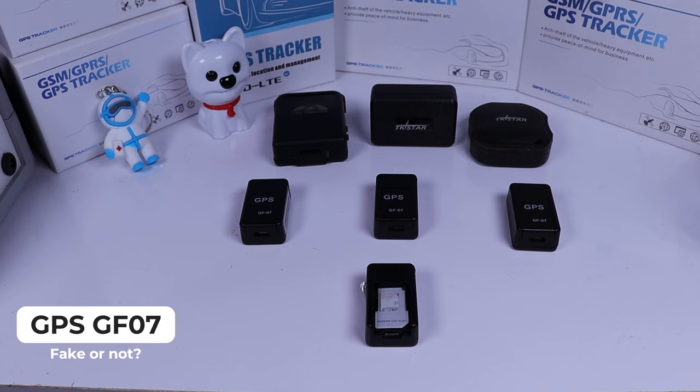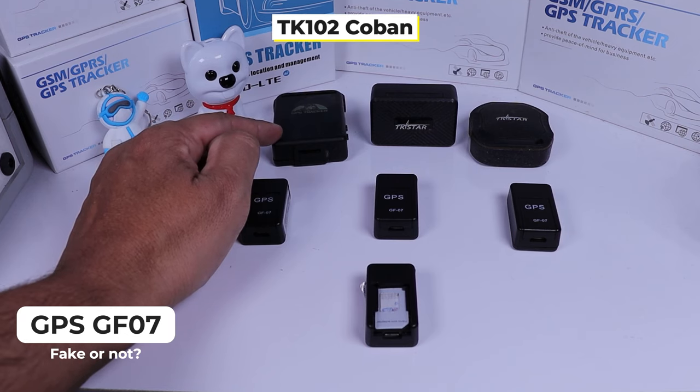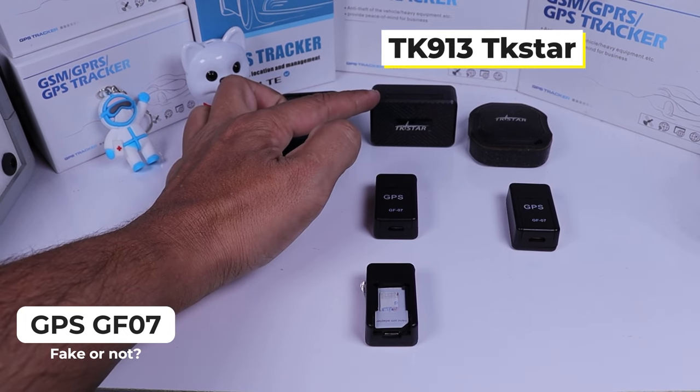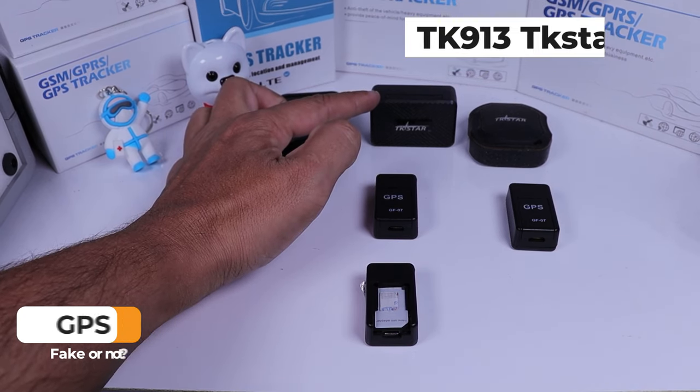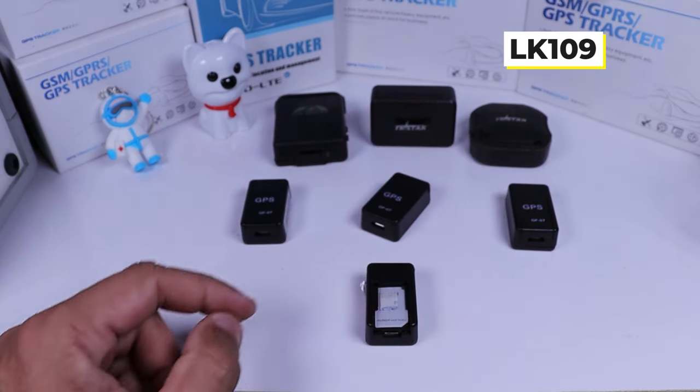Here we have three other options that are great, much better than the GF07. It's the TK-102 from Cobham, an excellent product. There's also the TK-913 from TK-STAR and another option, the TK-STAR 109.